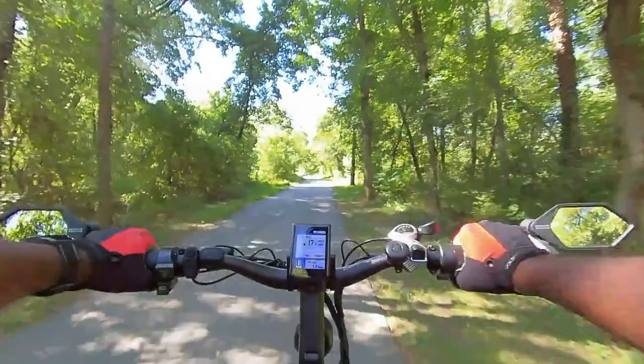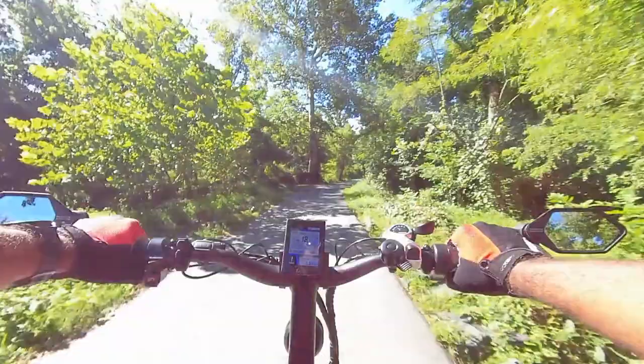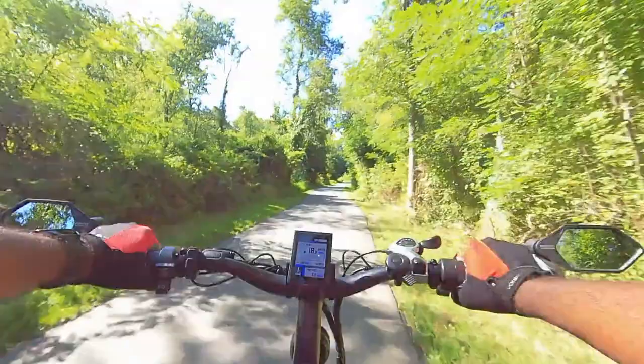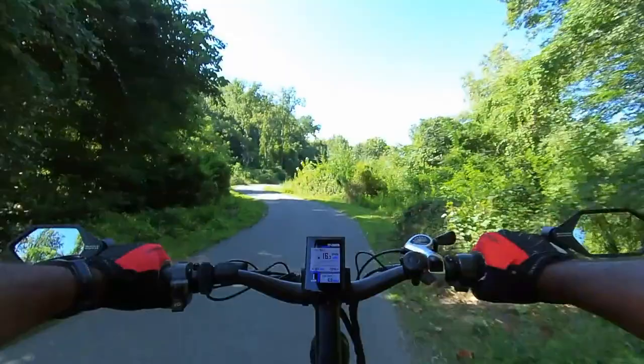I'm getting close to 500 miles on this Kepler, so I'm going to do a 500-mile review pretty soon - stay tuned for that. Got a little creek over here on the left and the lake is on the right-hand side. They got all these bushes so it's kind of hard to see. But when we come back I will go on the dock.